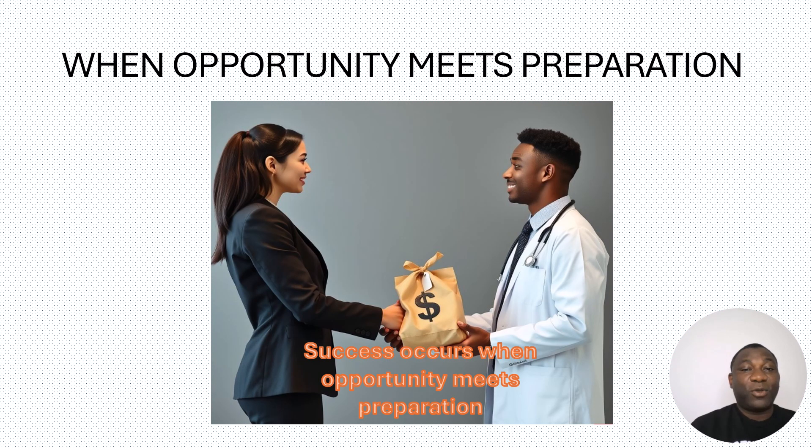They say when opportunity meets preparation, there is success. So the question is: are you prepared? Part of the preparation for your opportunity is always coming to the Clinic2Corporate channel to watch our videos so that you can get insight and inspiration on how to proceed on your career journey.